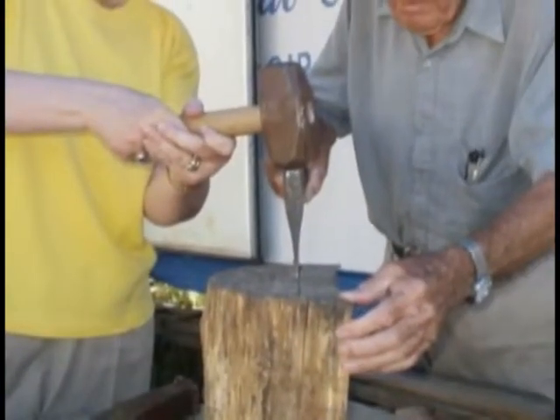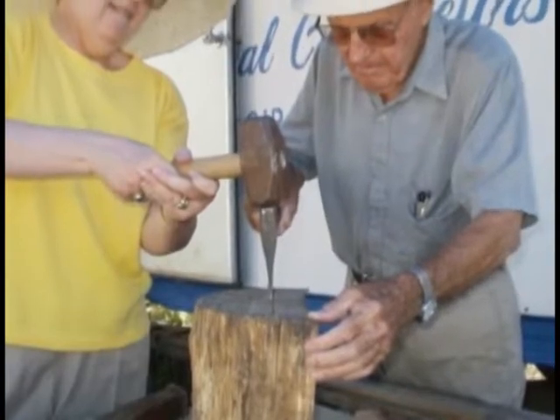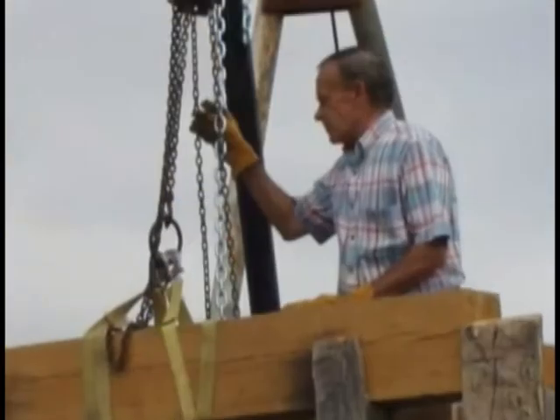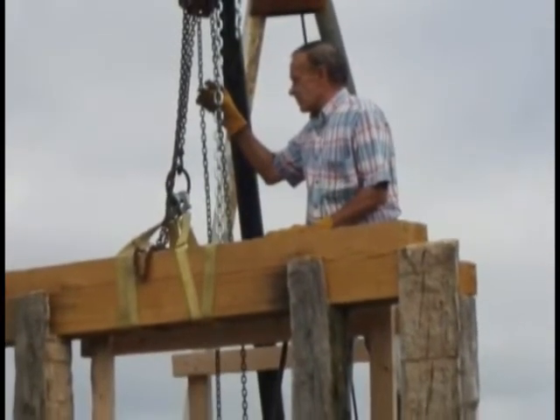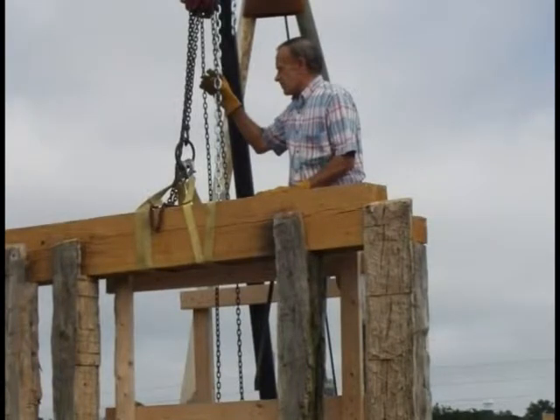Volunteers hand-cut the hundreds of round wooden pegs used to hold the many mortise and tenon joints and other types of joints. A special crane was built and used to raise the heavy cypress beams to form the tops of the walls and to install cypress ceiling joists and attic flooring.